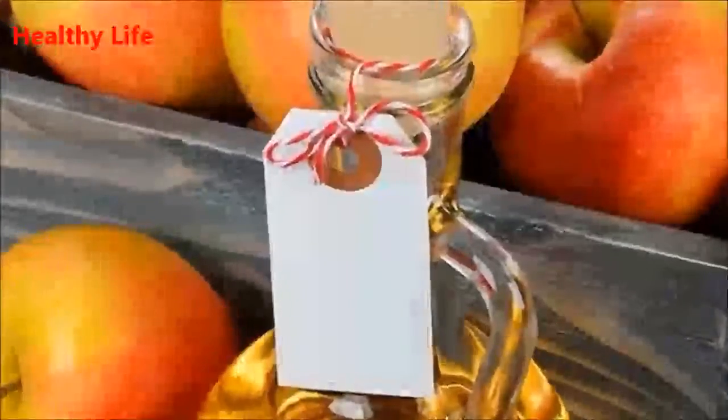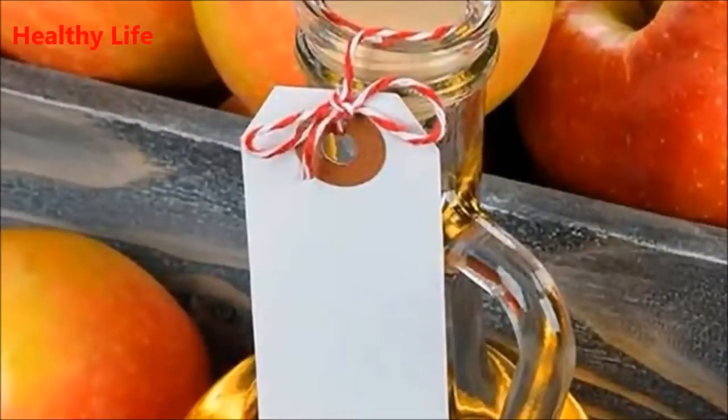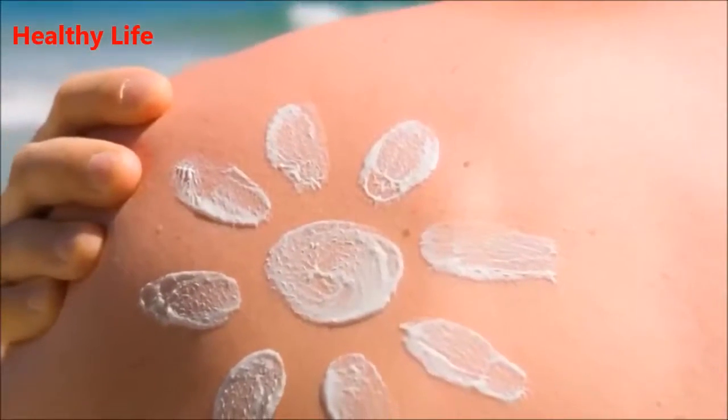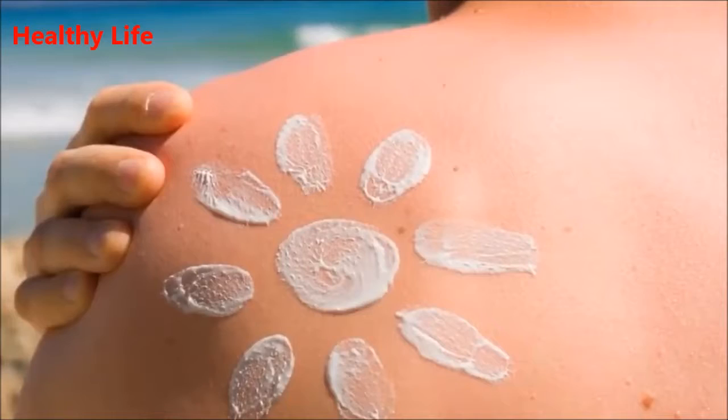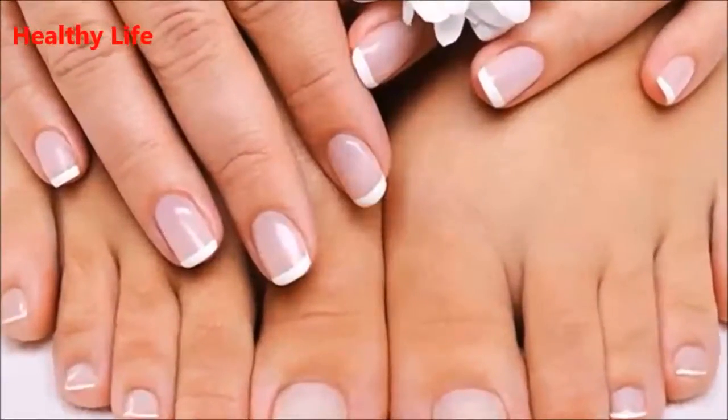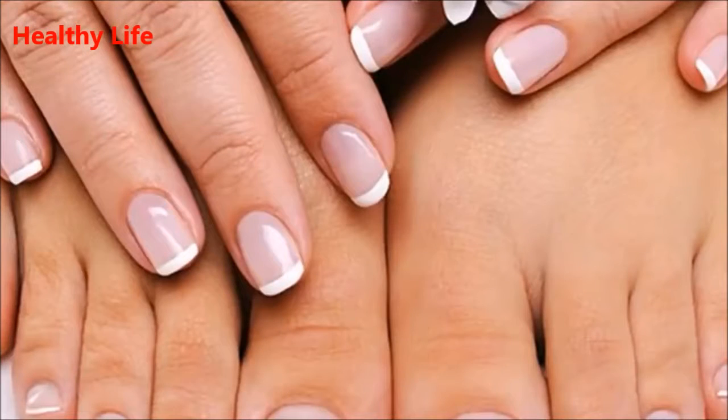5. Soothe Sunburned Skin. Apple cider vinegar possesses potent anti-inflammatory properties. It can relieve the pain caused by sunburned skin. You should add 1 cup of apple cider vinegar in cool bath water to relieve the burning pain.